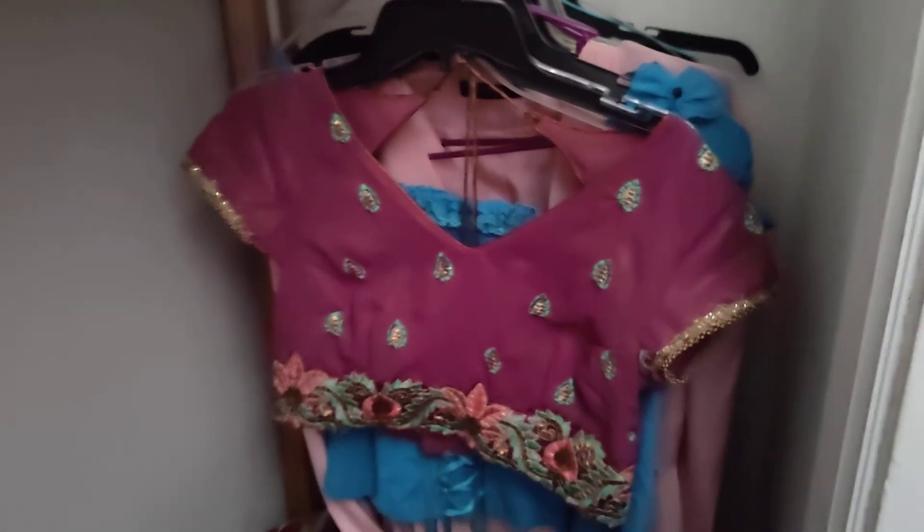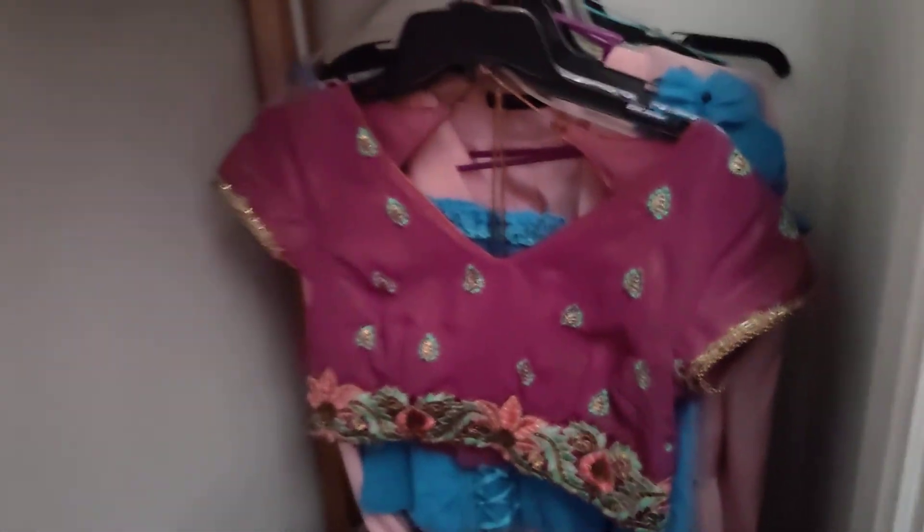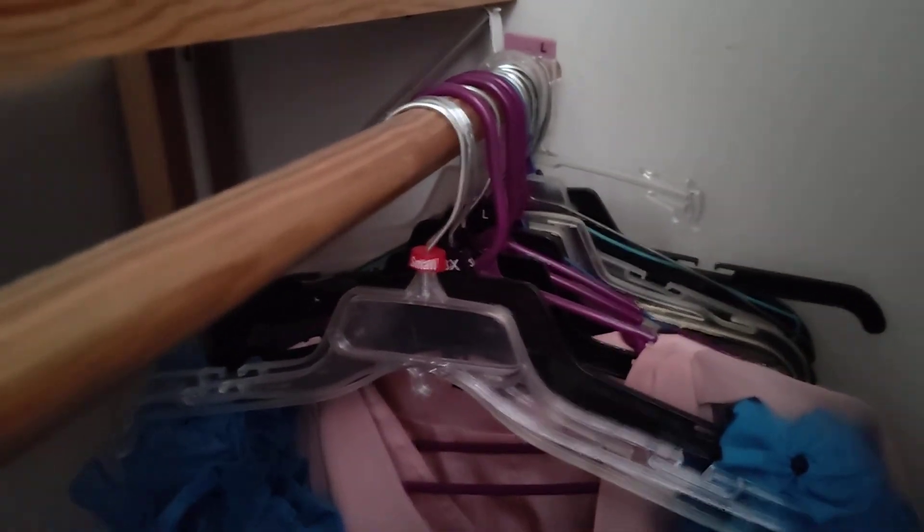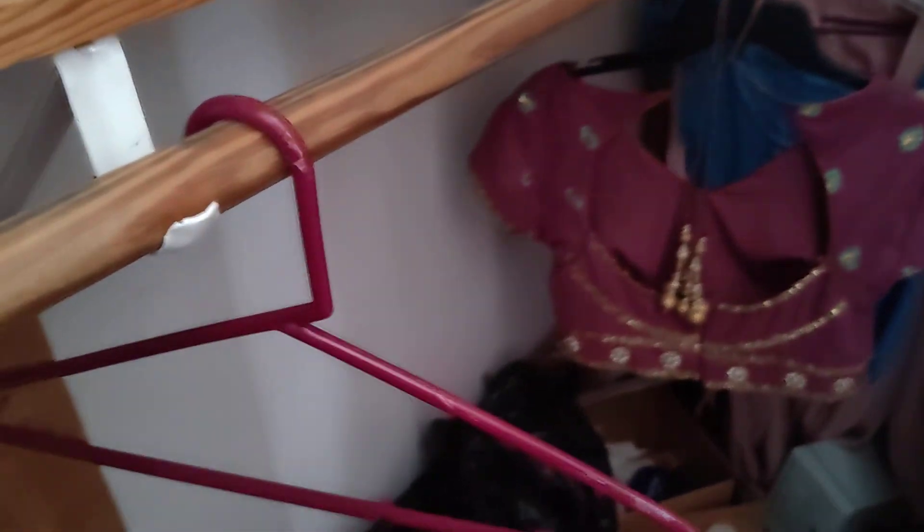Just more stuff in here — Nordstrom's bag. And Indian custom clothing wear. That is the top there — the back is so pretty. Okay, I'll see you guys later. Bye!